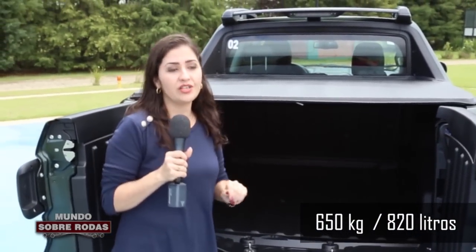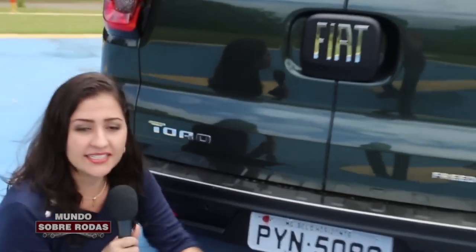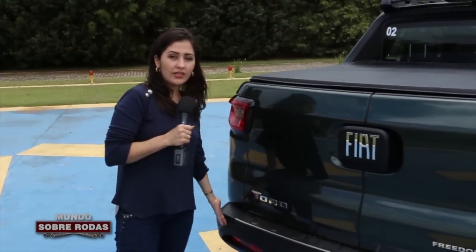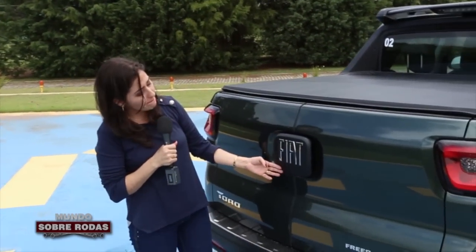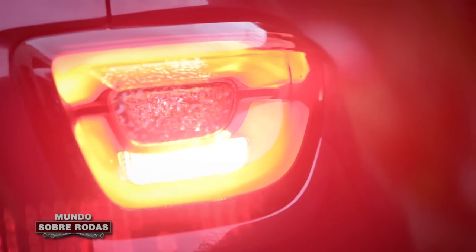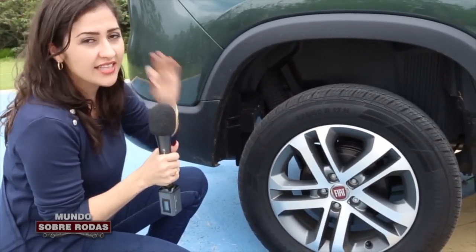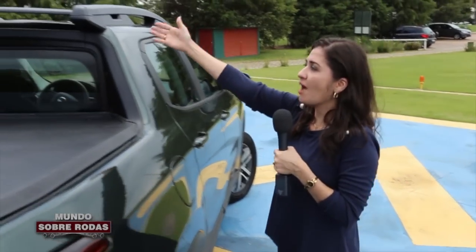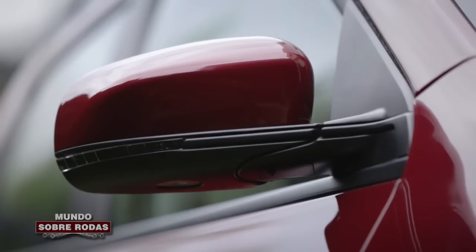Nessa versão 2.4 Tiger Shark, a capacidade de carga é de 650 kg ou 820 litros. O vão livre é de 21 cm de altura. A Toro conta com sensor traseiro de estacionamento, acabamento cromado na base do para-choque, câmera de ré discreta incorporada na logo da Fiat, e lanternas traseiras que são destaque. As barras de teto têm brake light integrado, espelhos retrovisores pintados na cor da carroceria com pisca integrado, e todas as maçanetas também pintadas na mesma cor.